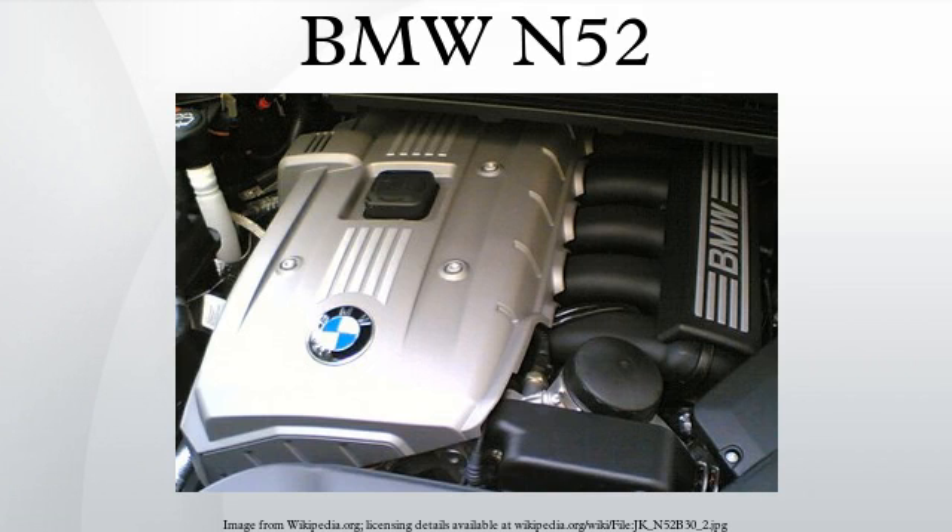The BMW N52 is a straight-6 OHC piston engine which was produced from 2004 to 2015. It debuted on the E90 330i and E63 630i.